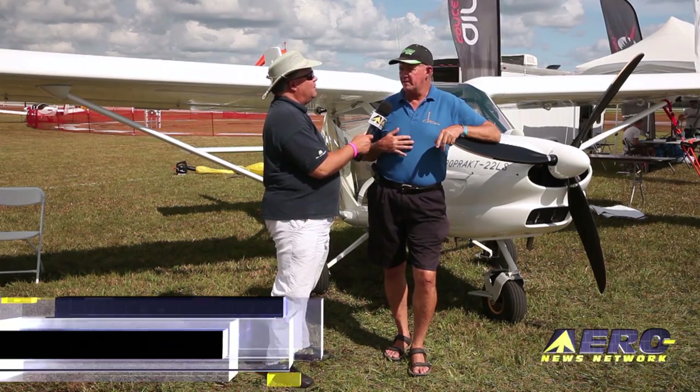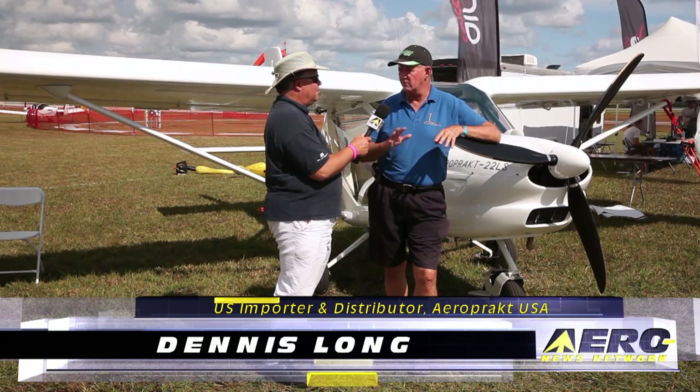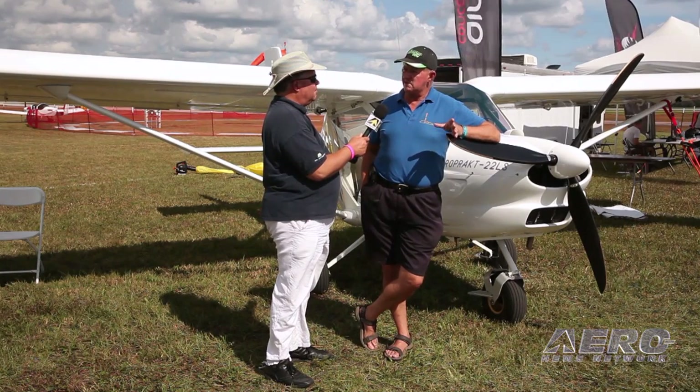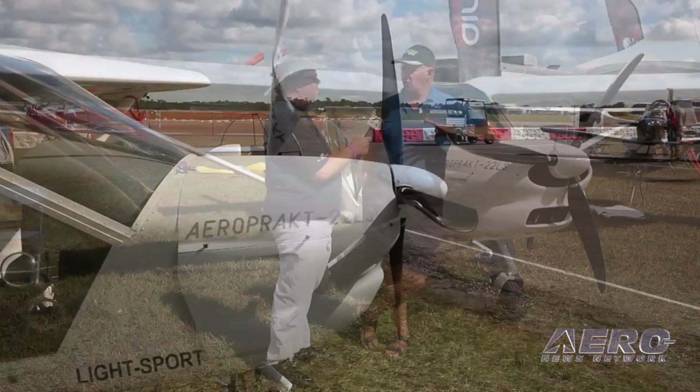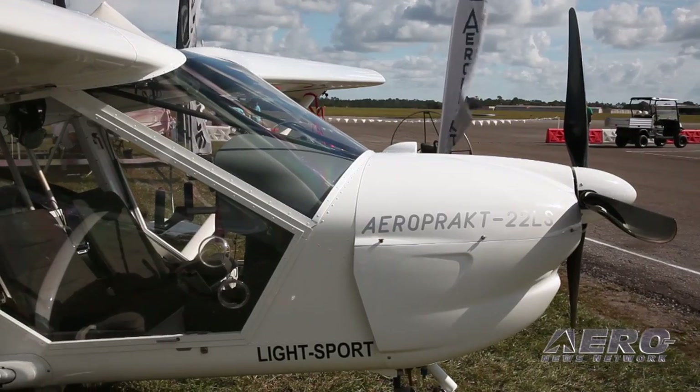The airplane's been around for 18 years, so it's an almost 20-year-old design. It's been through several small revisions over that long time. It's been in the United States for that whole amount of time, just not a lot of them sold over those years, but you cannot find an owner willing to sell them. They love them.